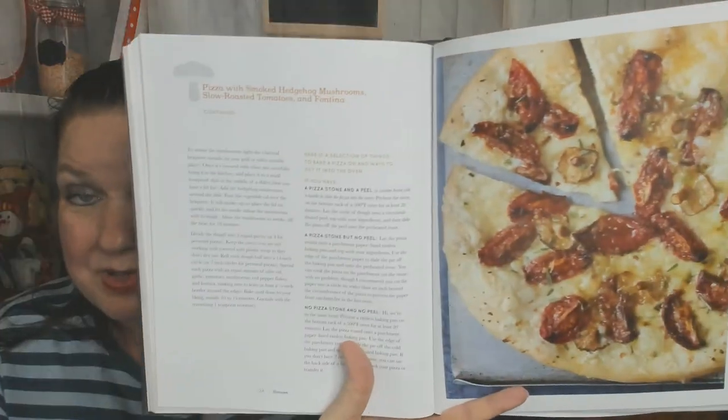Now we're in the hedgehog mushroom chapter. Cao lau noodles with hedgehog mushroom curry and crispy egg noodles — lots of Asian influences here. There's also a hog and bacon omelet, or pizza, with smoked hedgehog mushrooms, slow roasted tomatoes, and fontina — that sounds good.